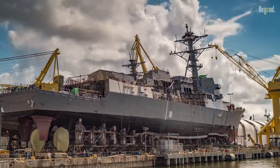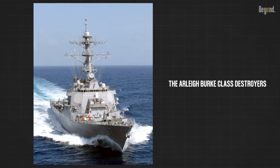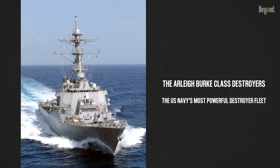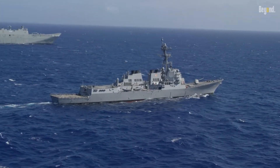Let's dive deeper into one of the best DDG ships in the world. The Arleigh Burke class destroyers are the U.S. Navy's most powerful destroyer fleet. These highly capable multi-mission ships conduct a variety of operations, from peacetime presence to national security.